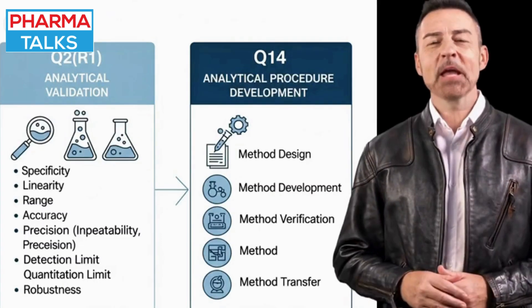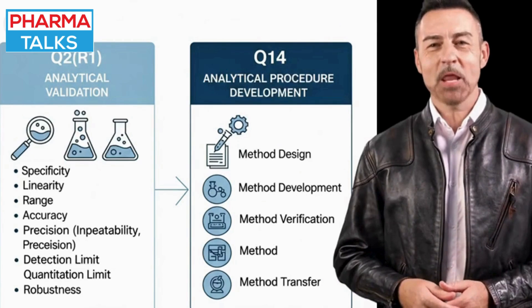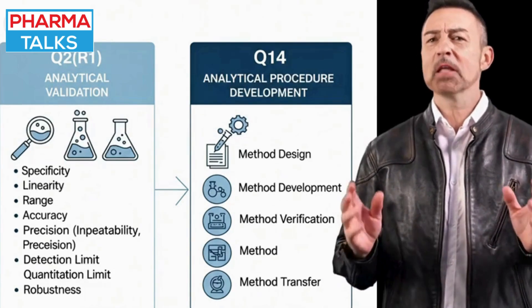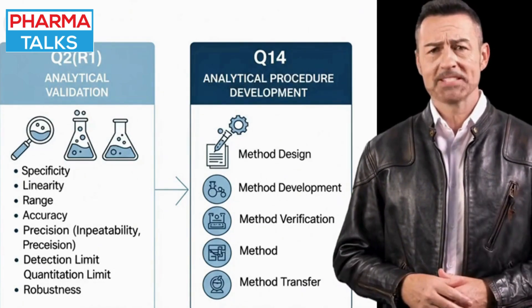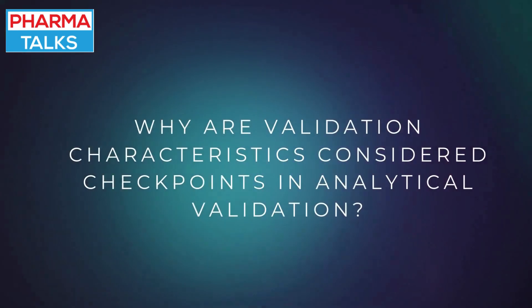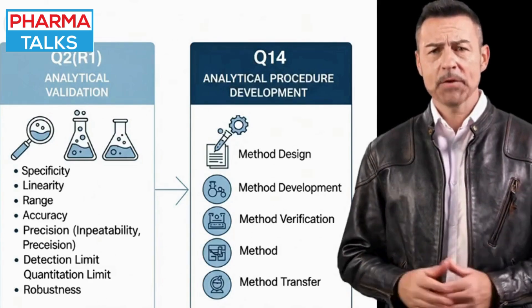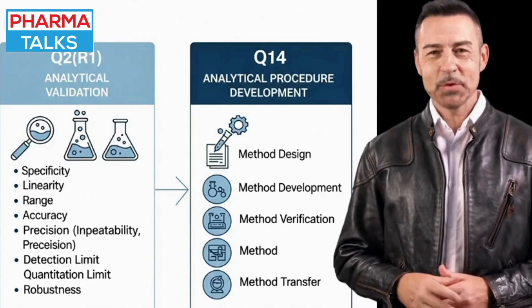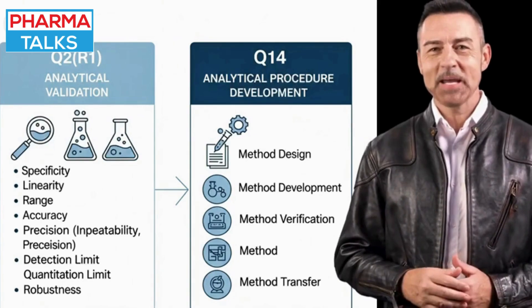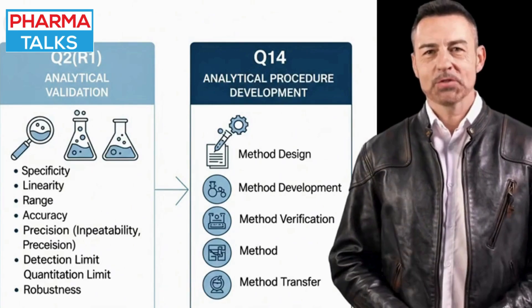The guideline outlines key validation characteristics such as specificity, linearity, accuracy, precision, and robustness. Each of these characteristics is a critical checkpoint that ensures the analytical method can produce consistent and reliable results under normal use.